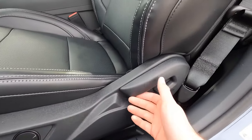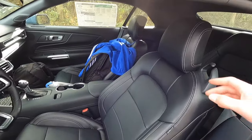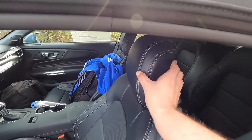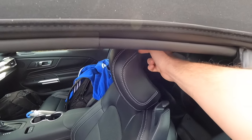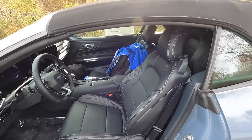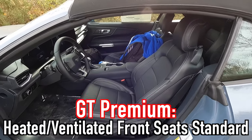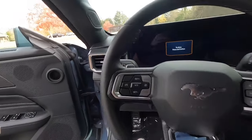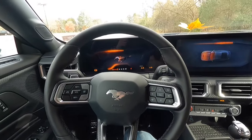You get a partially power-adjustable driver's seat — power lumbar, power up/down, and forward/backward adjustment, but manual recline. One thing I really like is that the headrest adjusts both up/down and forwards/backwards with six different settings. With the GT Premium, heated and ventilated front seats come as standard.